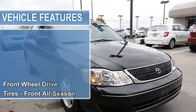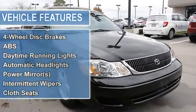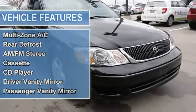Tires front all season, tires rear all season, conventional spare tire, wheel covers, steel wheels, power steering, 4-wheel disc brakes, anti-lock brake system.